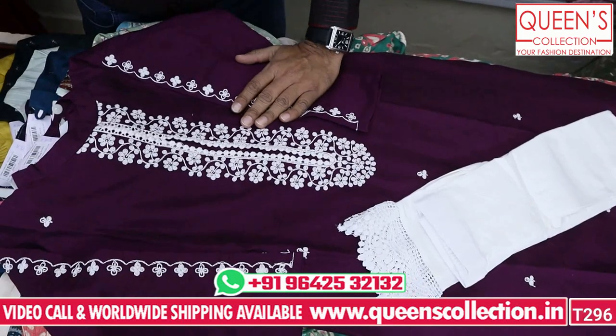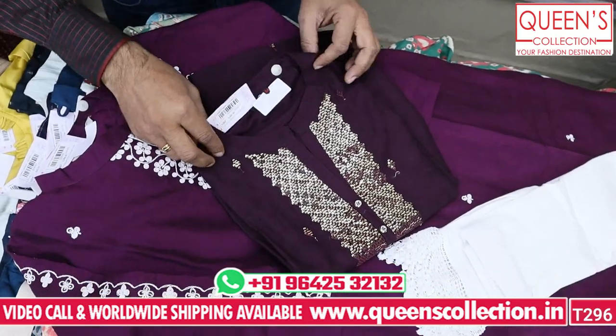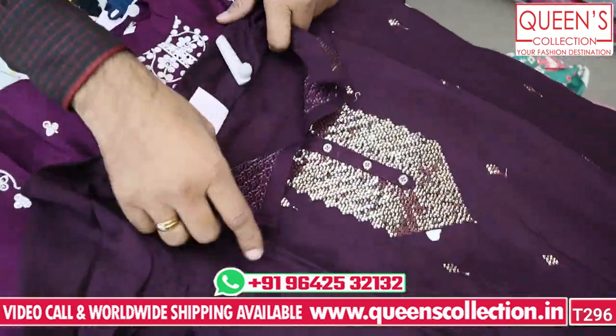So friends, these collections are great, so you can book your pieces as fast as possible. The next variety is in the 1440 range — there are many different varieties. The silk fabric, the neck, and the sequins work are very nice. This is also unique — it has a nice look, a very sober look.